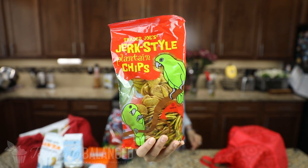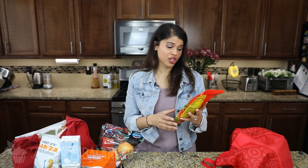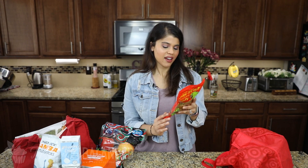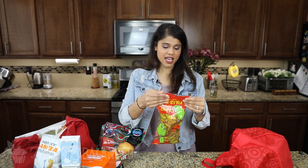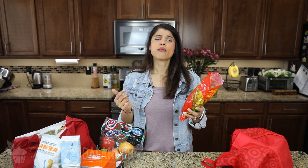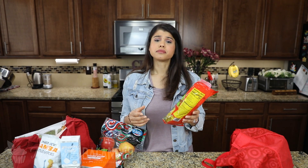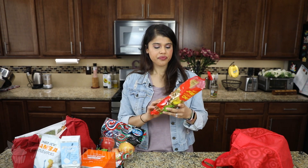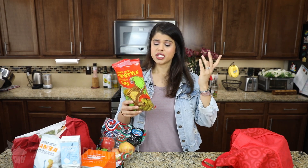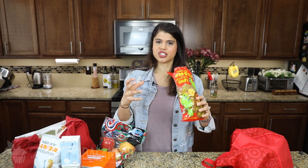Next up I've got some jerk style plantain chips. I always get the regular plantain chips in the purple bag, so this is a new item and I was intrigued to try it. I did a little taste test — and that is really, really good. It's got definitely black pepper, cumin, coriander, and cinnamon. If you love the regular plantain chips, this is just a spicier version with that jerk chicken type of flavor. Definitely recommend.